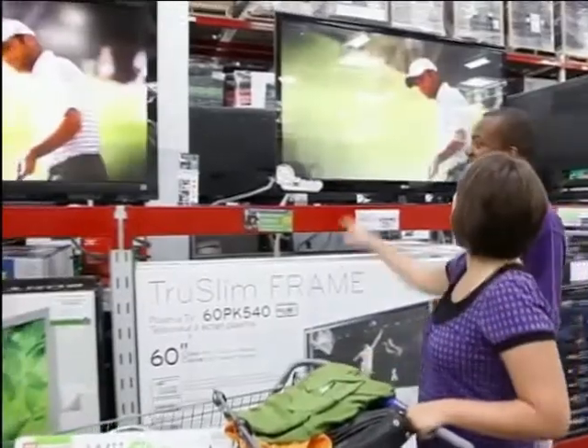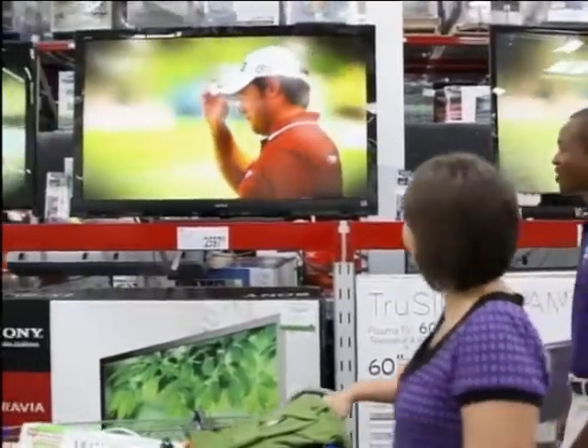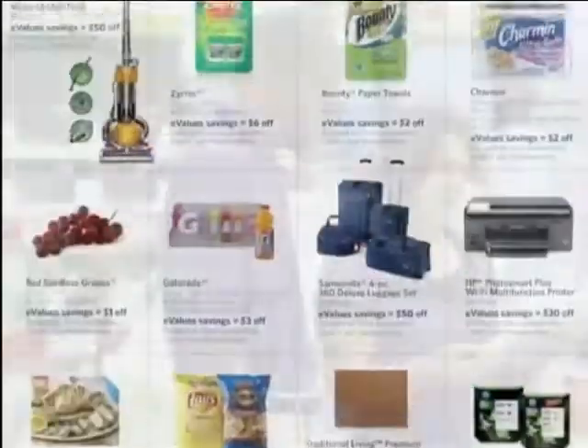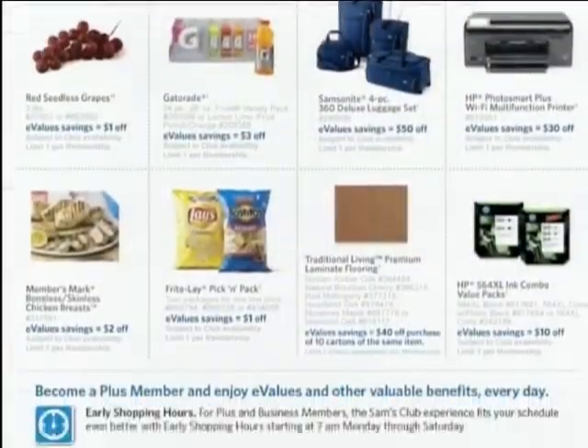The best way to save money on groceries is to combine coupons with sale prices. But despite their interest in saving money, shoppers redeemed less than 1% of available coupons and passed up savings of $523 billion.